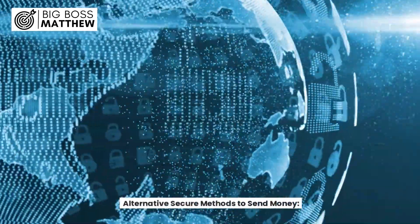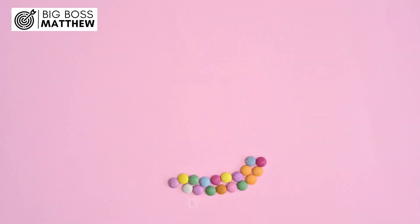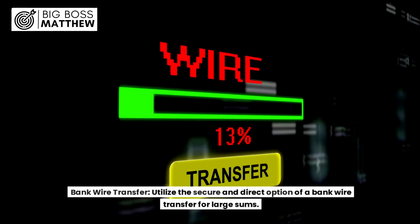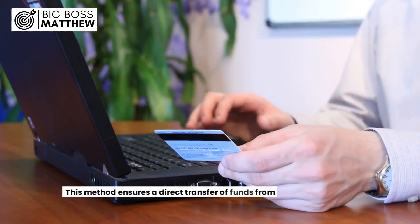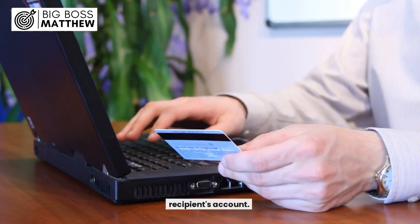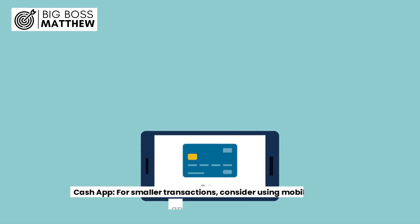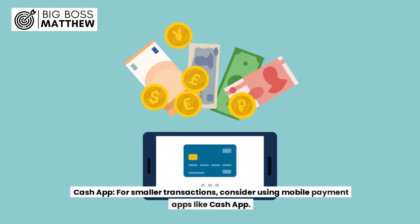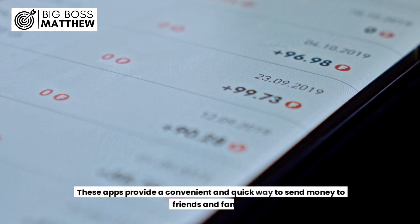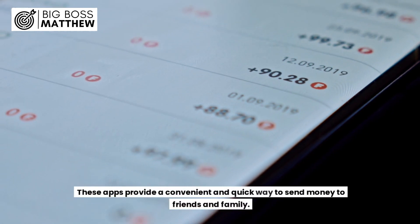Alternative secure methods to send money. 1. Bank Wire Transfer: Utilize the secure and direct option of a bank wire transfer for large sums, ensuring a direct transfer of funds from your account to the recipient's account. 2. Cash App: For smaller transactions, consider using mobile payment apps like Cash App, which provide a convenient and quick way to send money to friends and family.